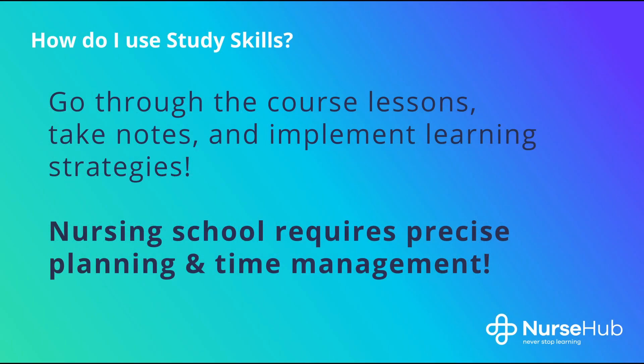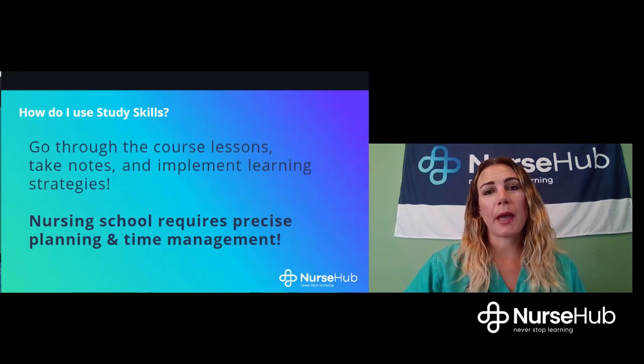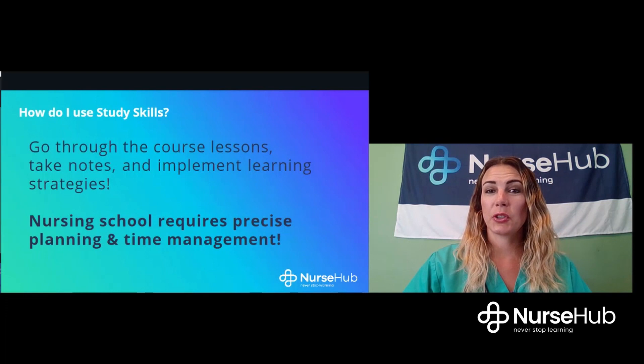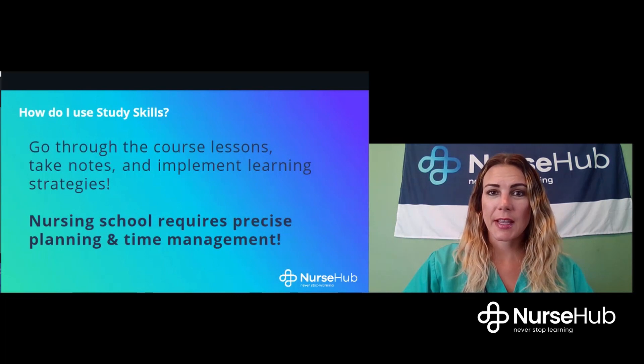So how do you use study skills? The first step is to take a deep breath and relax. You need to take some time to figure out what kind of learner you are. We will have you complete a brief and free learning style inventory in the first lesson. From there, we'll offer methods based on your style of learning to help you be the best study learner that you can be. Once you know your learning style, go through the courses, take notes, and implement these strategies as soon as you are able to.